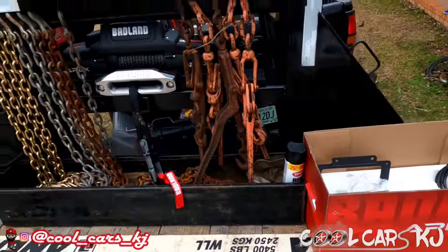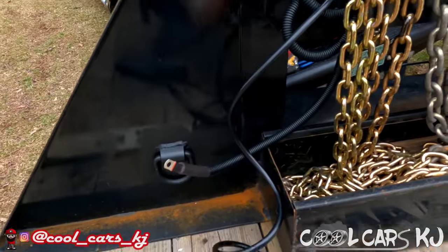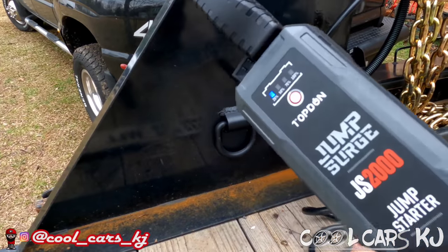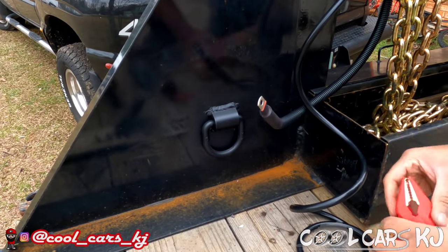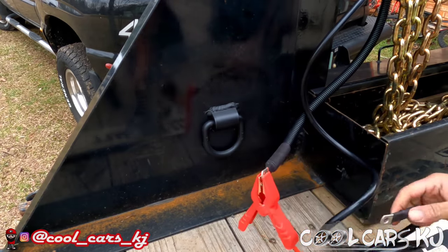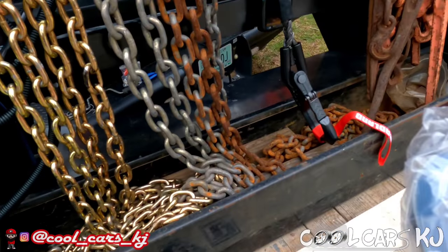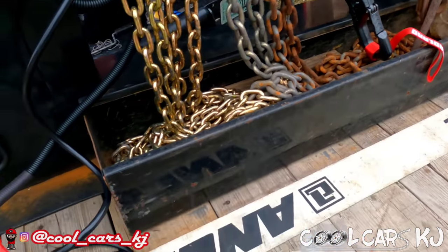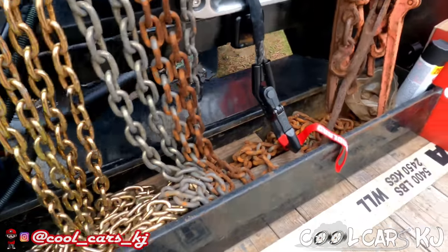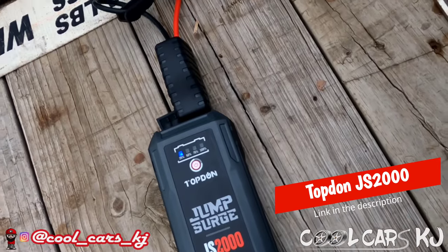All right, I got this thing mounted. I have not run the wires yet — I attached the black wire and the red was already attached. I'm going to see if it'll work with this top down right here. Let's give it a shot. Red on red, black on black. Yep, black on black. It's got it going on — top down, it works.